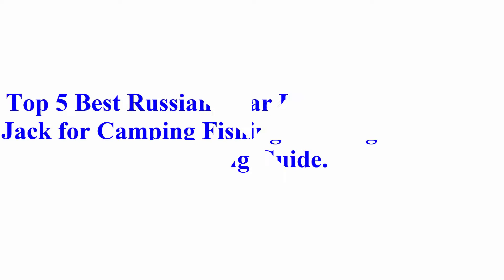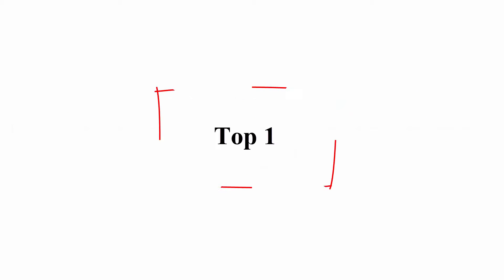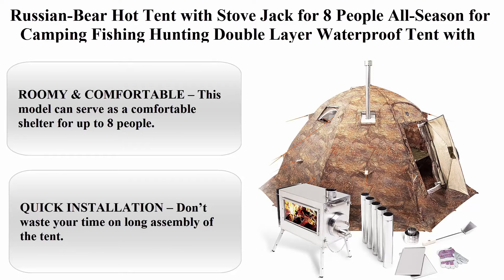Welcome to Best Quality Reviews. Top 5 best Russian Bear hot tent with stove jack for camping, fishing, and hunting — reviews and buying guide. Top 1: Russian Bear hot tent with stove jack for 8 people, all season, for camping, fishing, and hunting.